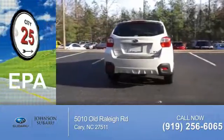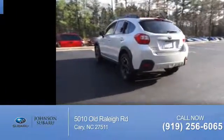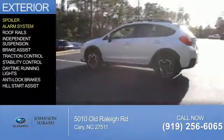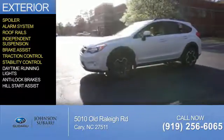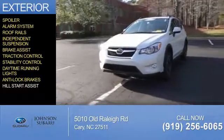Great fuel efficiency saves you money by requiring fewer trips to the gas station. The features include a spoiler, an alarm system, roof rails, independent suspension, brake assist, traction control, stability control, daytime running lights, anti-lock brakes, and hill start assist.